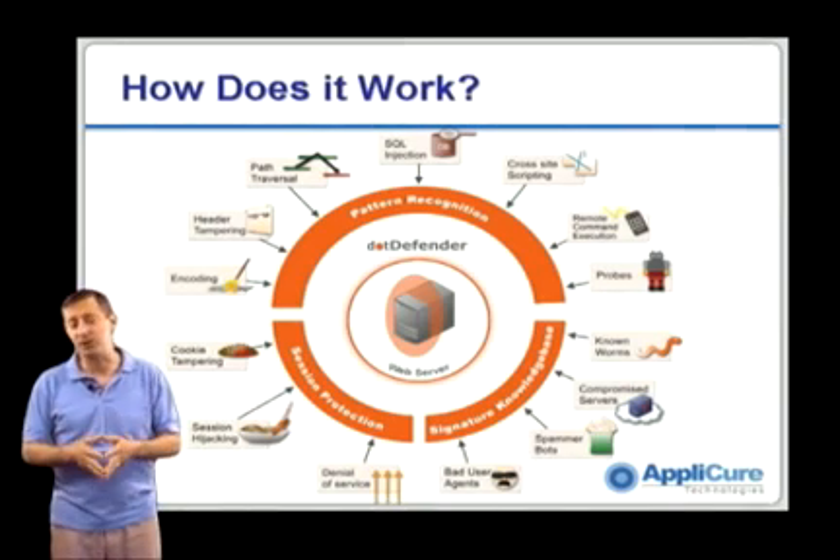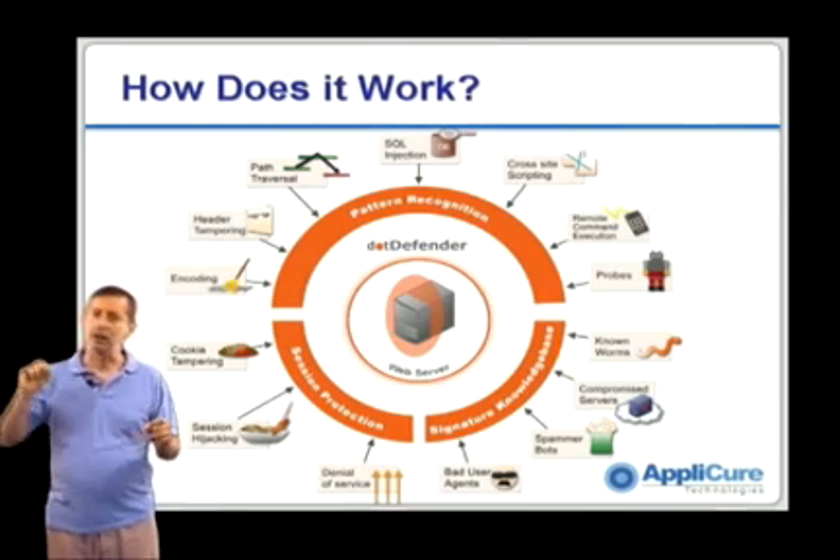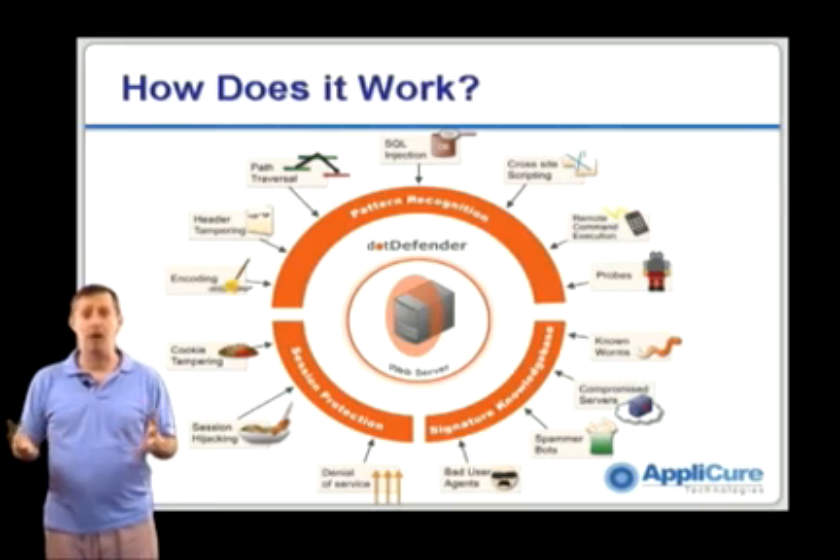Second is from a session perspective. We look for things like cookie tampering or cookie manipulation, or perhaps a large number of requests in a very short period of time that might indicate a denial of service kind of attack.